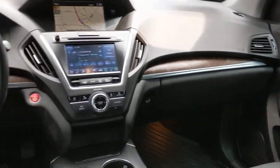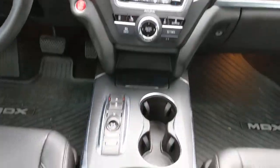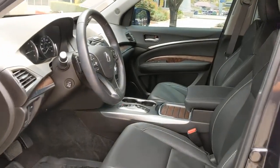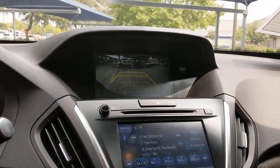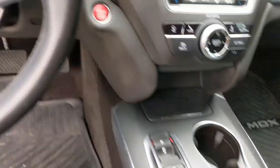Don't miss the chance to experience the luxury and performance of the MDX. Call us today to set up a test drive. We'll see you next time.